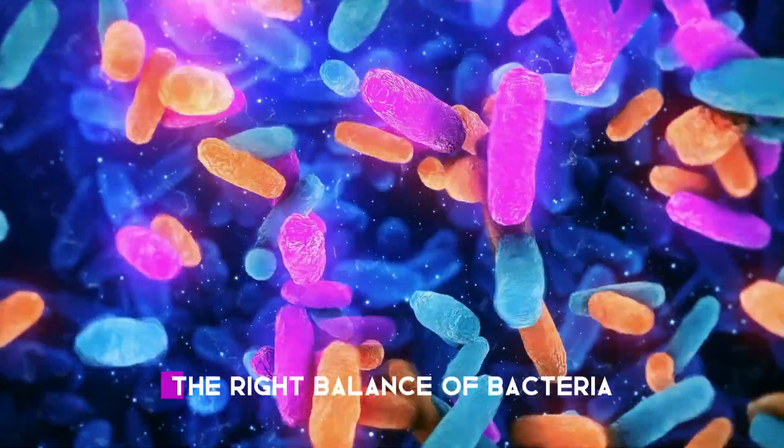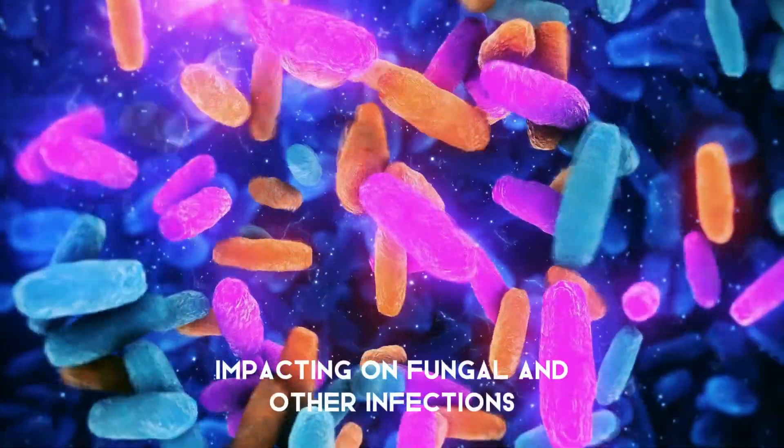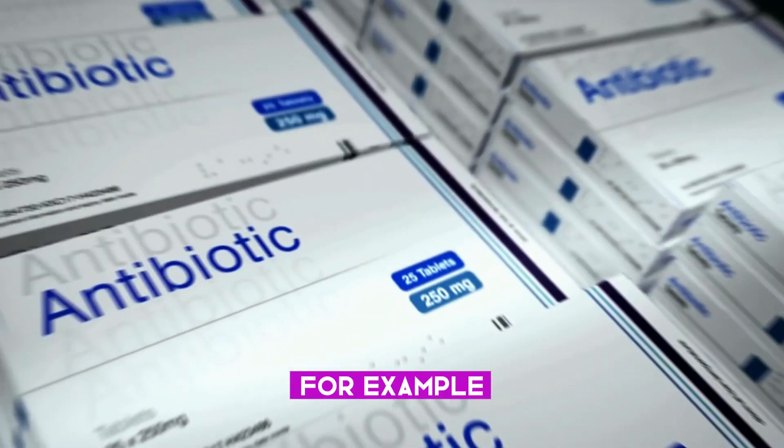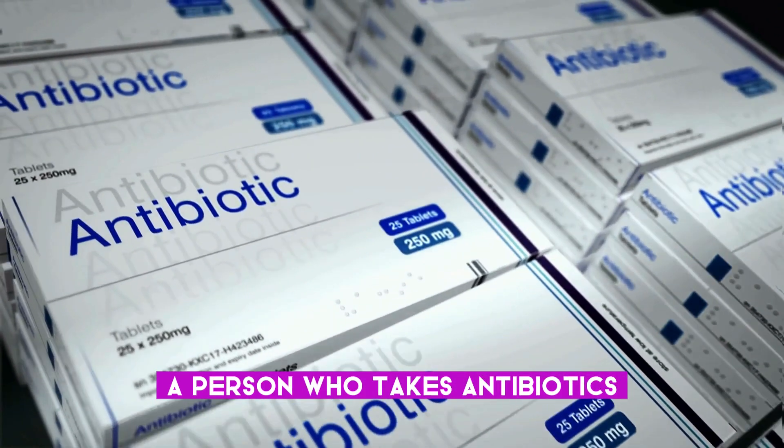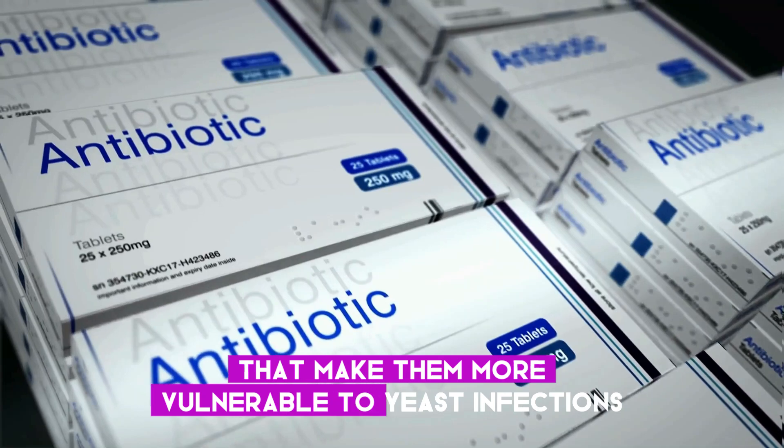When the body does not have the right balance of bacteria, certain organisms can grow out of control, impacting fungal and other infections. For example, a person who takes antibiotics may experience changes in their gut bacteria that make them more vulnerable to yeast infections.